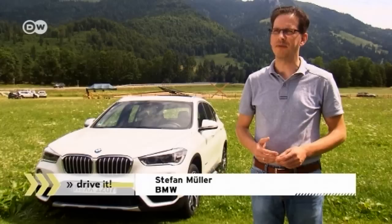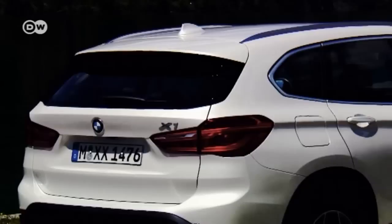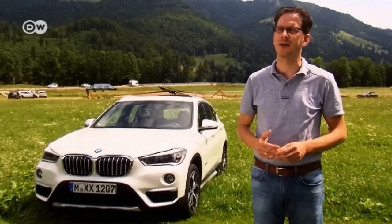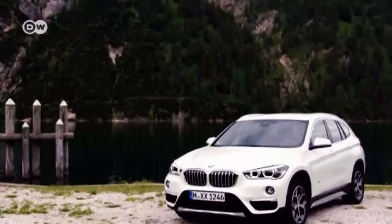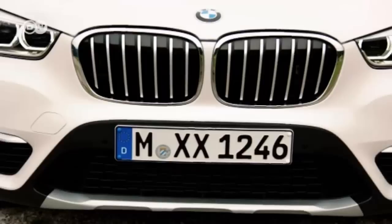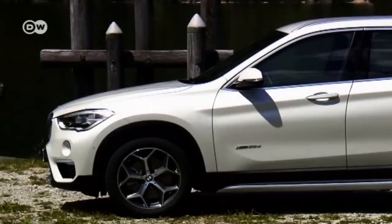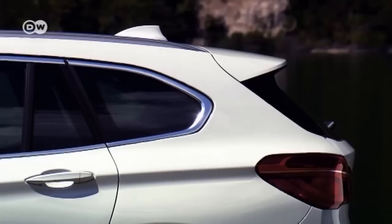Product manager Stefan Müller says the goal was to make the new X1 look more grown up. It's actually a little shorter than its predecessor but noticeably higher and wider. BMW wanted brawnier exterior design proportions and more generous interior options. The new X1's headlight design is similar to its big brother's, while the front end sports the carmaker's trademark kidney-shaped grille. The smallest X in the stable now looks more burly and powerful.